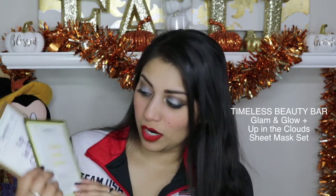The first thing in the packaging was two sheet masks from Timeless Beauty Bar — one is Glam and Glow and one is Up in the Clouds. I get really excited when I get sheet masks in my subscription bags. I will try these out later and leave my final thoughts in the description box below. In the meantime, these are going in my big drawer full of masks I have yet to try.